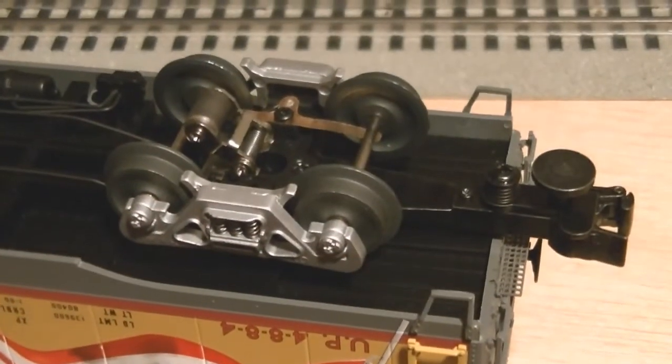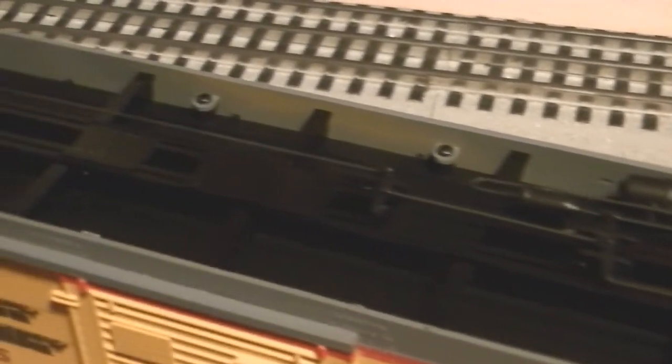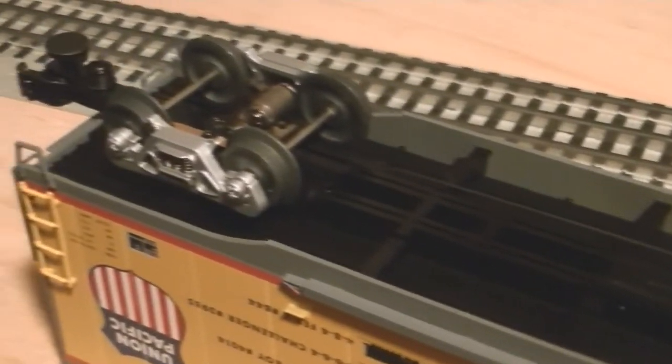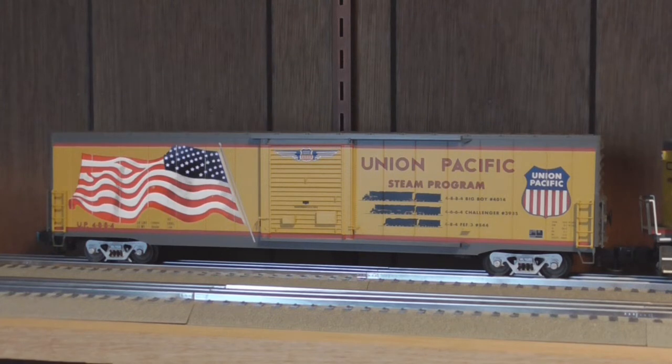The undersides of all of these cars are standard Lionel in both detail and function. Die-cast metal sprung trucks and couplers with rotating bearing caps, and one pickup roller on each truck to provide center rail power for the lights. That's pretty much it for this car — it's just a fun little collector's item that would go well in anyone's fleet. If you're interested in picking one of these cars up, they retail for an MSRP of $119.99.